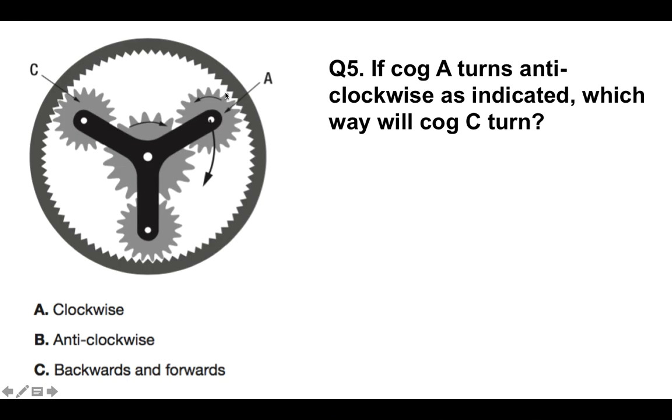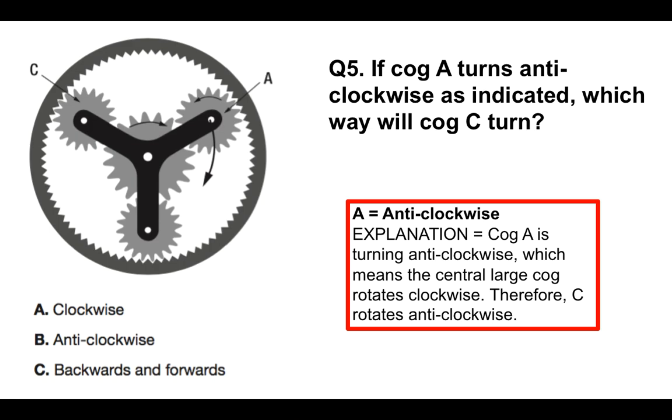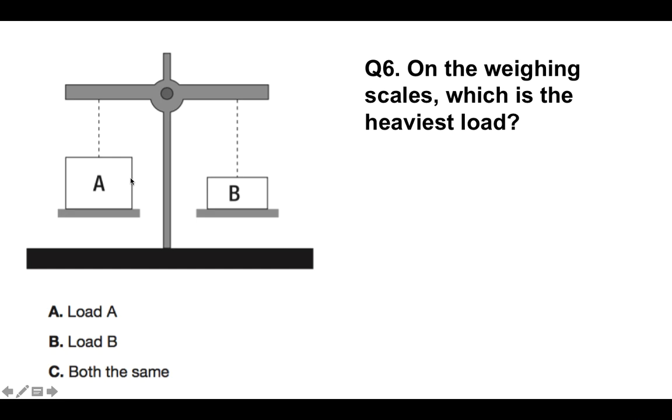Question number 5: if cog A turns anticlockwise — anticlockwise being against the way a clock would normally go, so clockwise is to the right and anticlockwise is round to the left — which way will cog C turn? The answer is anticlockwise, because cog A is turning anticlockwise, which means the central large cog rotates clockwise, therefore C rotates anticlockwise.